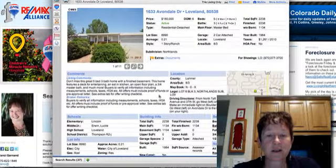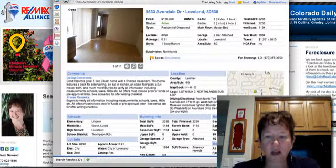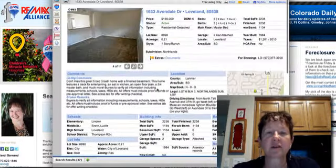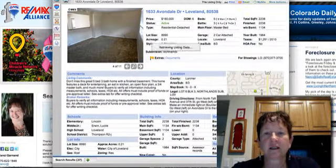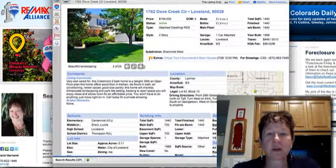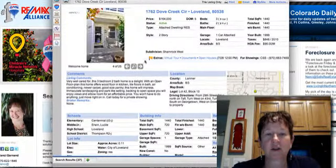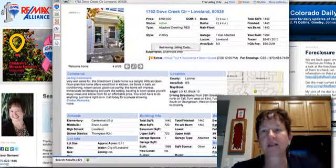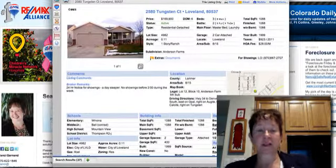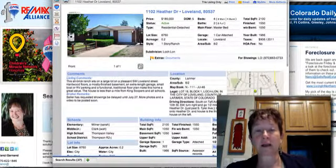Here's one on Avondale — it is bank-owned. Dove Creek at $164,000 — it's very well cared for with an open floor plan, and there are lots of pictures. I love it when I see people do 25 pictures, and then we go to one that has just one. This one says 24-hour notice, day sleeper — they want to encourage us to bother the day sleeper by not having more photos.